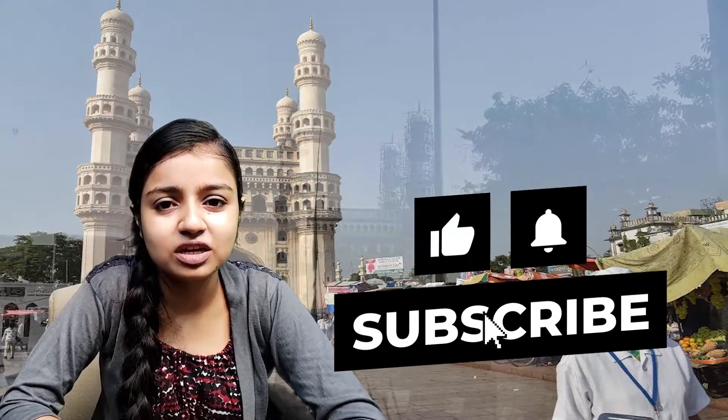That was all about Charminar, and I hope you learned a lot through this video. If you want us to bring a dedicated video on any topic, don't forget to leave the name of the topic in the comment section and we will bring a dedicated video on it very soon. Thank you so much for watching. Don't forget to like and share this video as well as subscribe to the channel. It's a wrap.